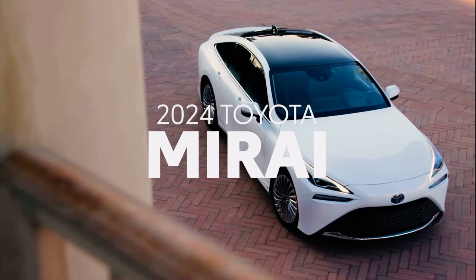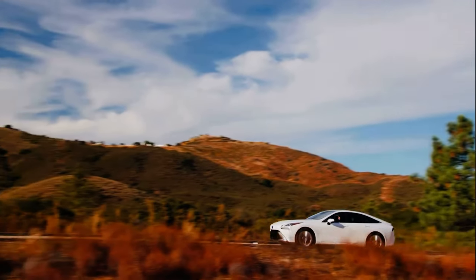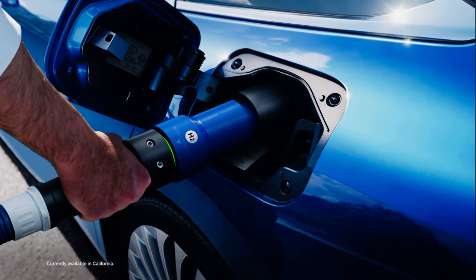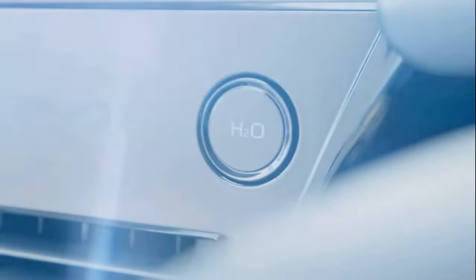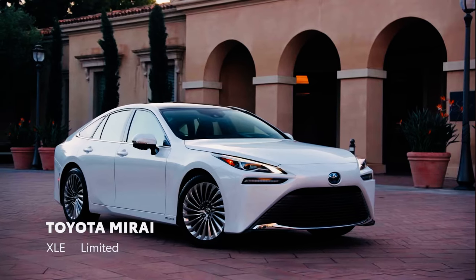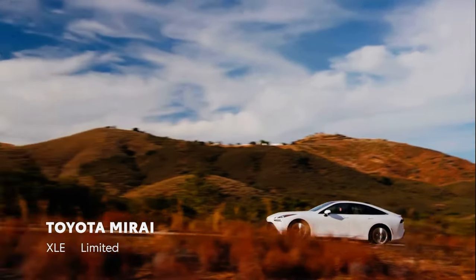Toyota Mirai is the result of pushing innovation to the limit. It offers a smooth response similar to a battery electric vehicle and the shorter fueling time similar to a gas-powered vehicle, all while emitting only water. For 2024, Toyota Mirai fuel cell electric vehicle returns, boasting advanced technologies and two generously equipped grades, both of which take fuel cell electrified driving to the next level.